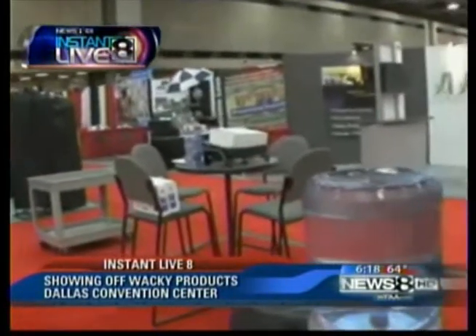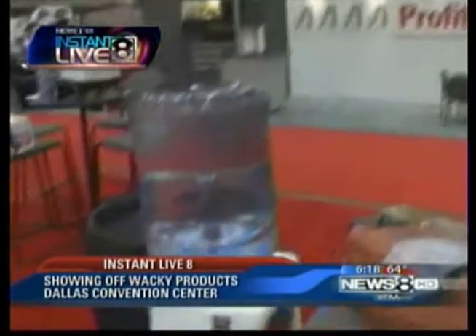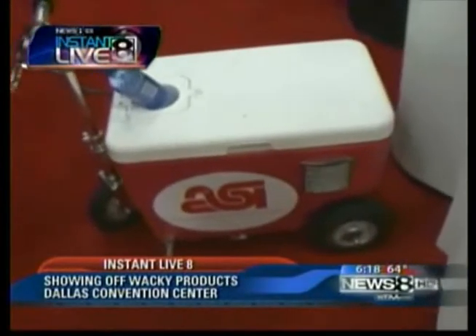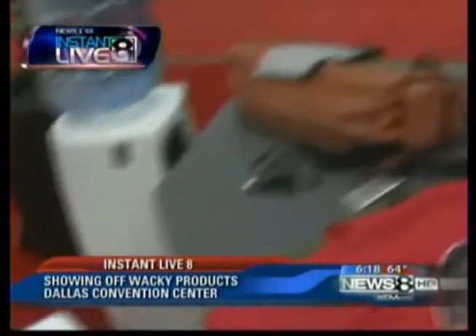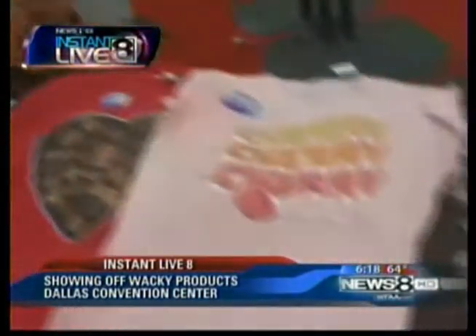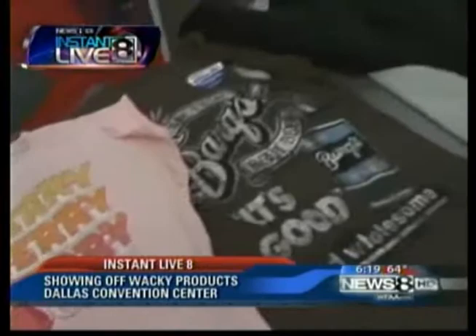Hey Chris. There are so many products to see here at the ASI show — a lot about American innovation. We've been showing off products like this cooler that you can actually drive with a motor, and a solar bag that can power a device. But you mentioned the apparel, the scratch and sniff, or at least the smelling t-shirts here — that's definitely something else we can check out.